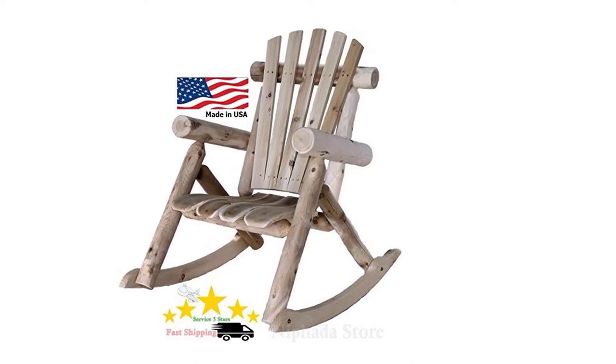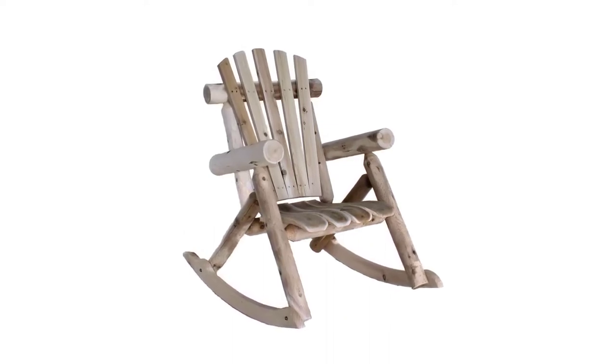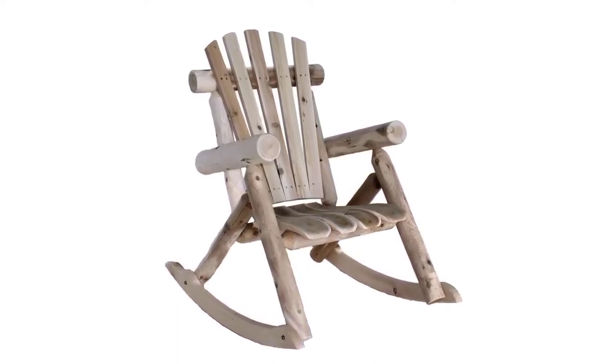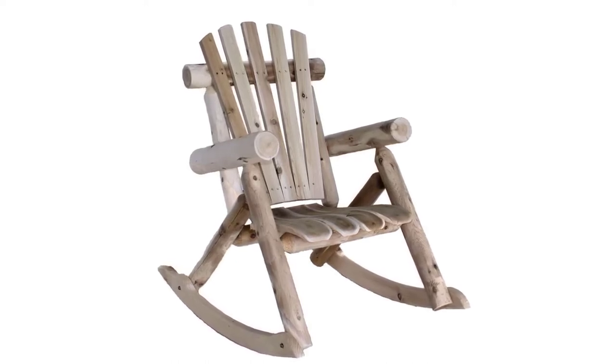If not varnished, the cedar naturally turns silver gray over time — most people like that look, but it is best to apply some varnish so that it retains its original quality for longer. It might not be the cheapest on the market, but for top quality at an affordable price, the Lakeland Mills log outdoor rocking chair is simply unbeatable.